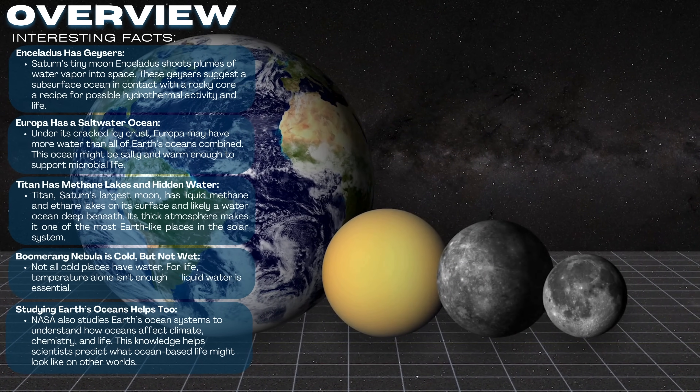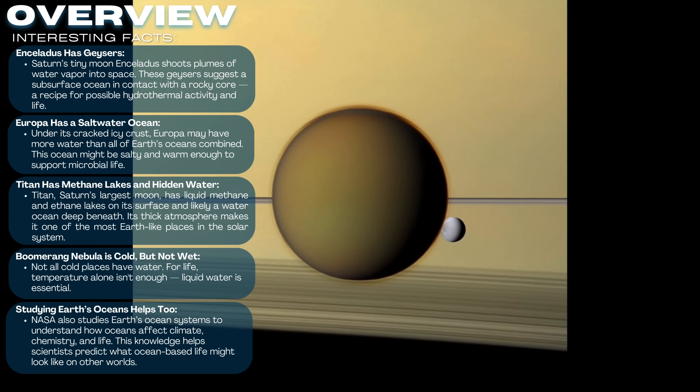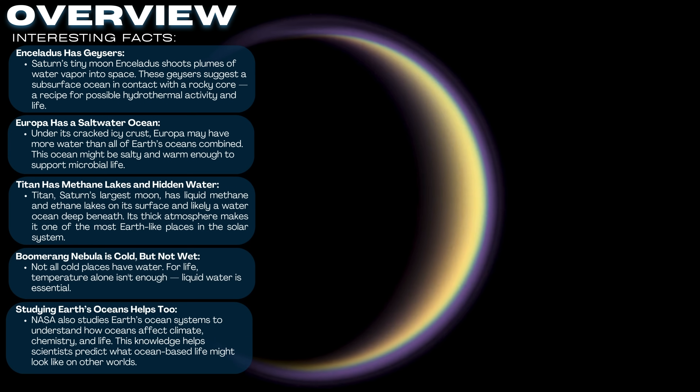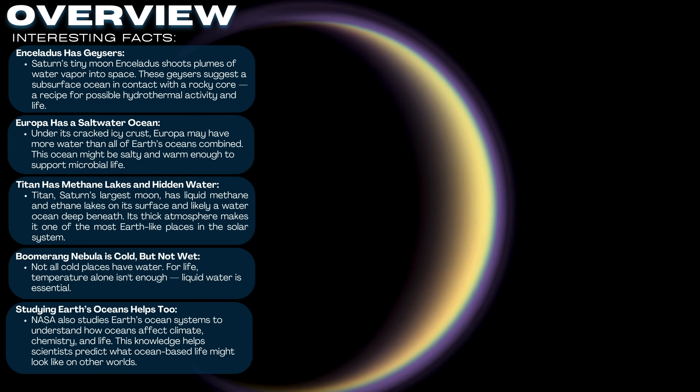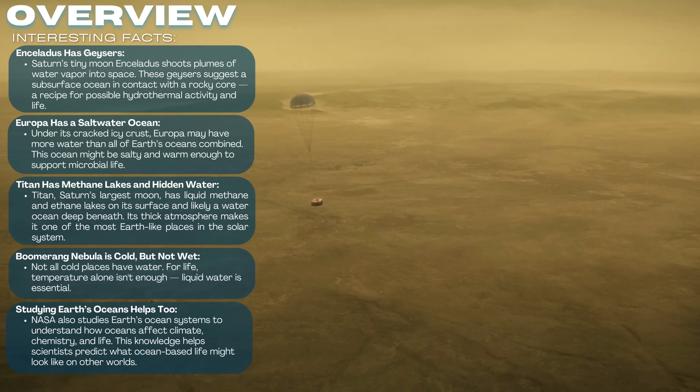Understanding these worlds also helps us study Earth's own oceans. NASA's ocean research right here at home teaches us how liquid water shapes climate, chemistry, and life, giving us better tools to explore oceans across the solar system. With future missions already planned to revisit Europa, Enceladus, and more, we're getting closer to answering one of the biggest questions in science: are we alone?